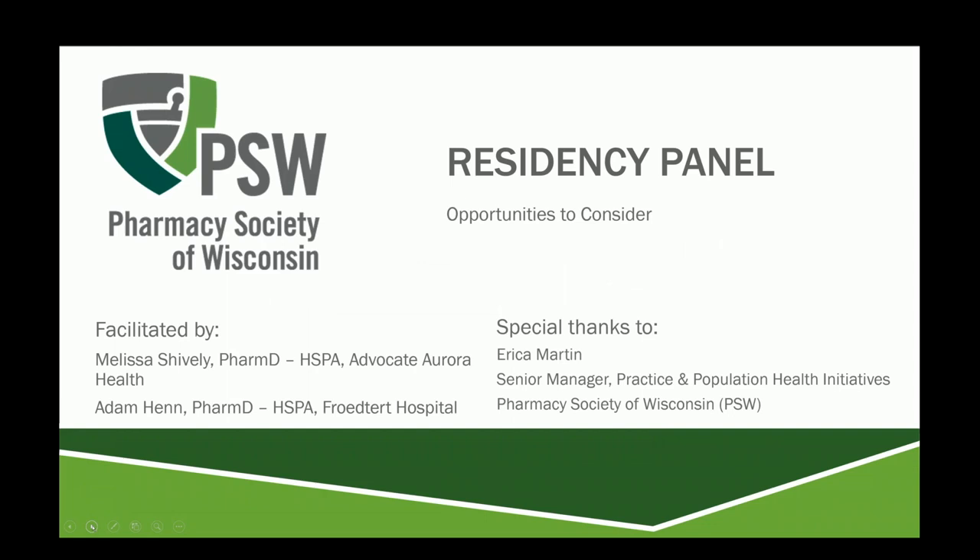We've heard from a number of different residency programs. Melissa and I would like to thank all the speakers today who provided unique insights into their different practice sites across the state of Wisconsin. We also want to thank PSW for allowing us to host this webinar recording, and a special thanks to Erica Martin for making sure this all came together.